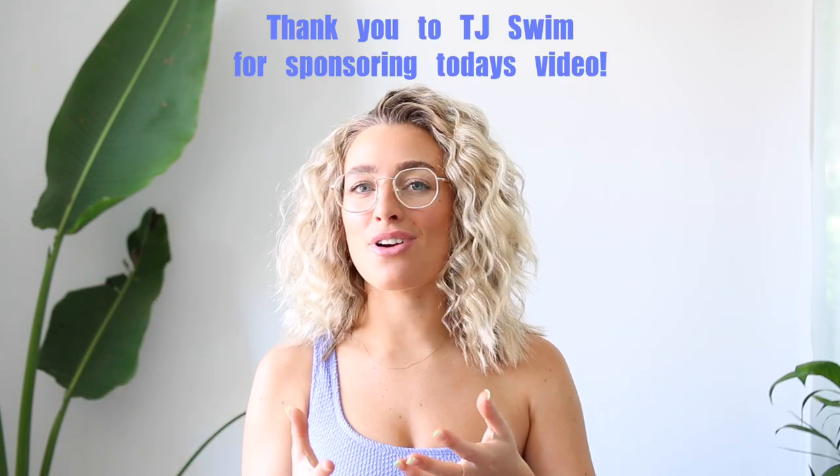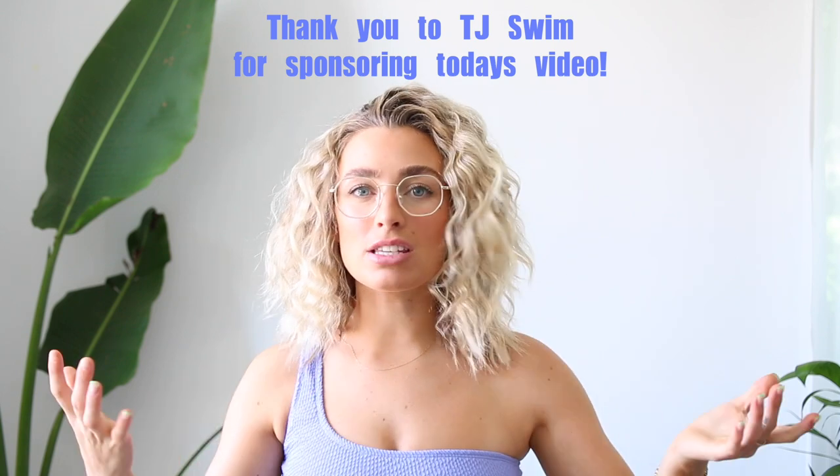Hello guys, welcome back to another video! Today I'm so excited — I am filming a TJ Swim bikini try-on haul just in time for summer, for my Aussie babes or anyone in other parts of the world if you're lucky enough to be getting away to a warmer climate. I absolutely love and adore TJ Swim — they are a homegrown Aussie swimwear brand and I have followed and loved them for many, many years, so I'm always very lucky when they choose to work with me.